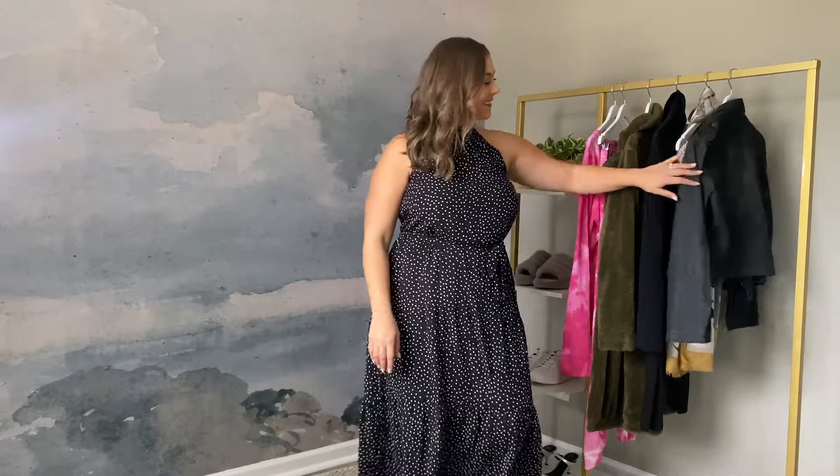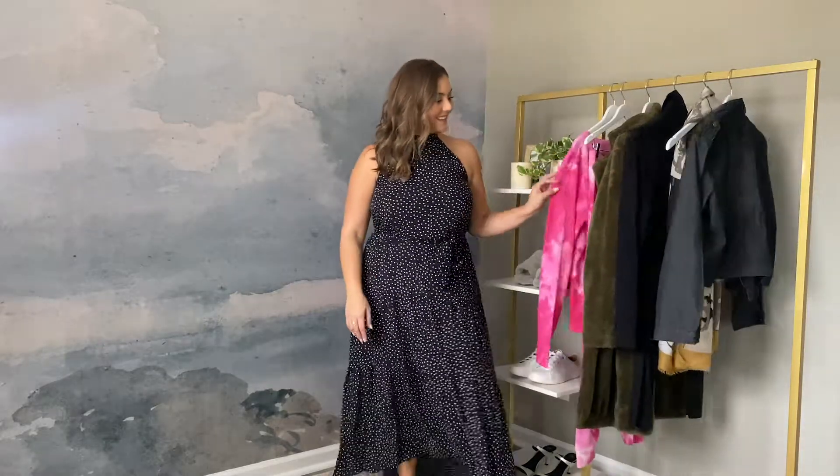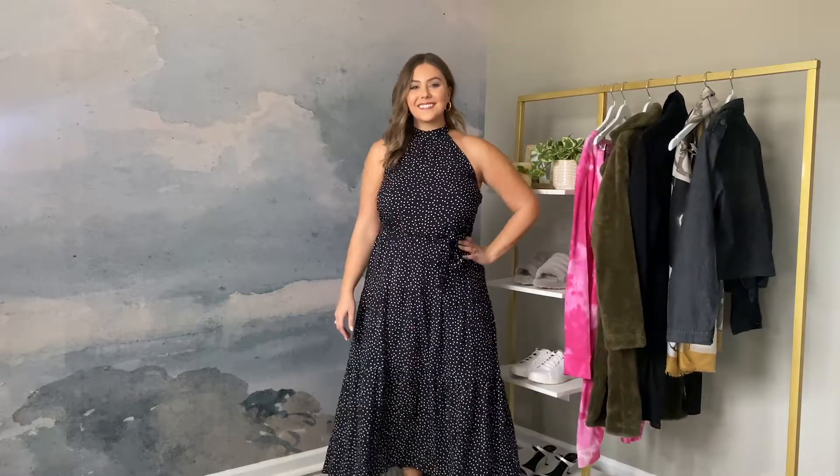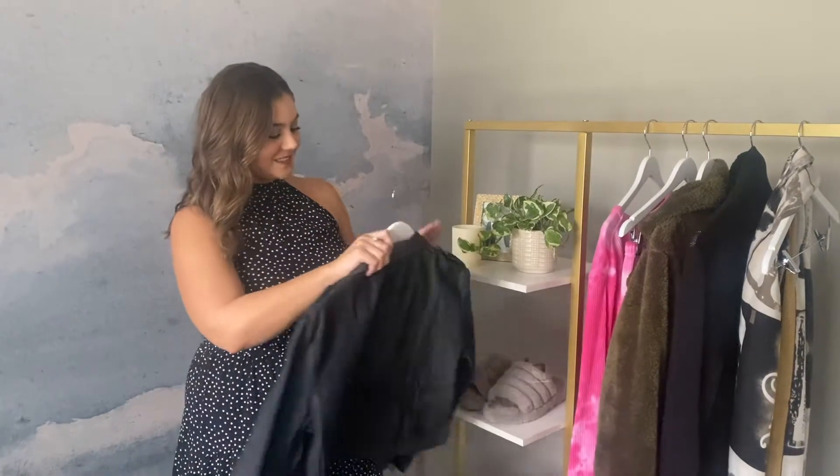Cotton Style House offers a variety of comfortable cotton styles from lounge to dress wear. The fabric is breathable, comfortable and forgiving, allowing for easy styling.